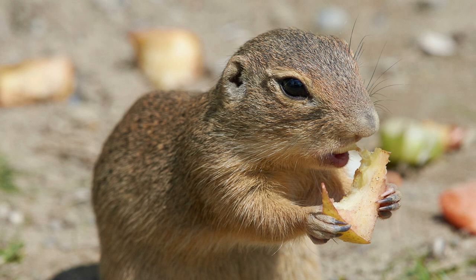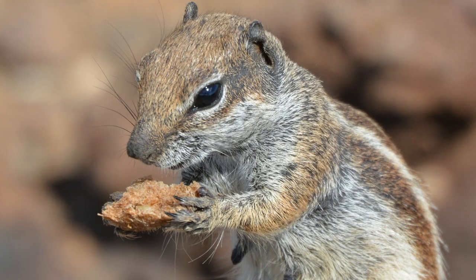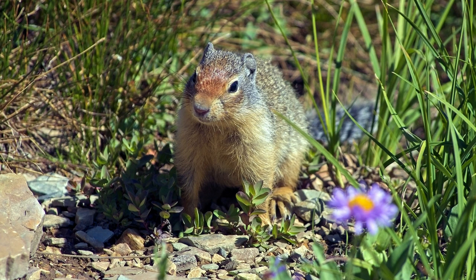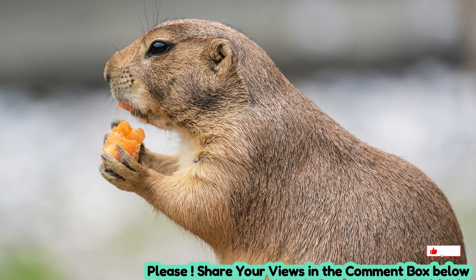Suslicks are social animals, typically living in colonies or family groups composed of several individuals. They are diurnal, meaning they are most active during the day when they forage for food and engage in social interactions. Suslicks are herbivorous, feeding primarily on grasses, seeds, roots, and other plant matter. They are also known to store food in their burrows for consumption during the winter months when food sources are scarce.